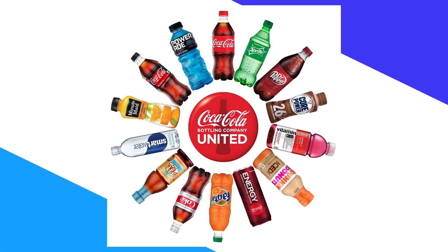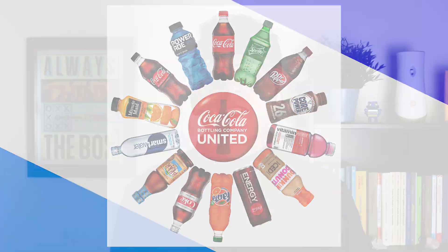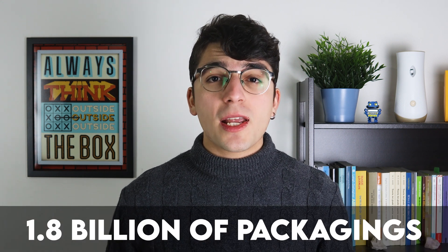The Coca-Cola company, holder of brands such as Fanta, Powerade, and Dr. Pepper, is the largest producer of plastic bottles in the world. 1.9 billion Coca-Cola soft drinks are sold every year, producing 1.8 billion packagings.